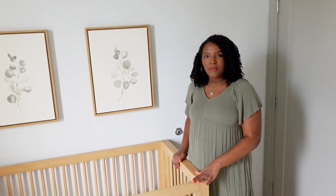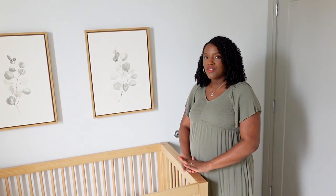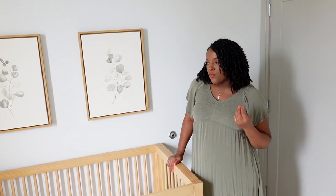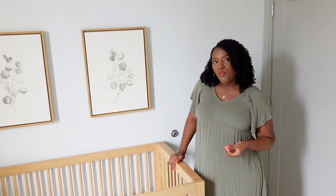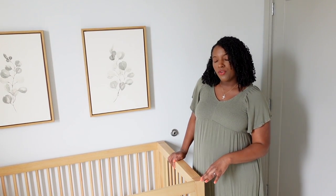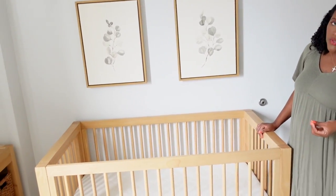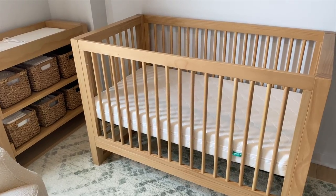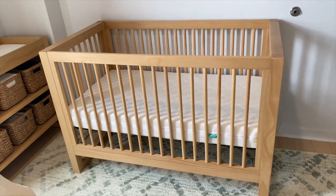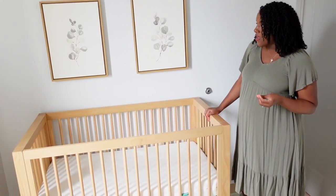Starting with the crib — this is from Namesake, and shout out to them for gifting me this crib, the changing table, and the glider. What I was looking for was something to add warmth to the space. This crib is called the Nantucket crib, a three-in-one convertible crib in the color Honey. Namesake used to be called Million Dollar Baby Classic — they rebranded. It also converts to a toddler bed.